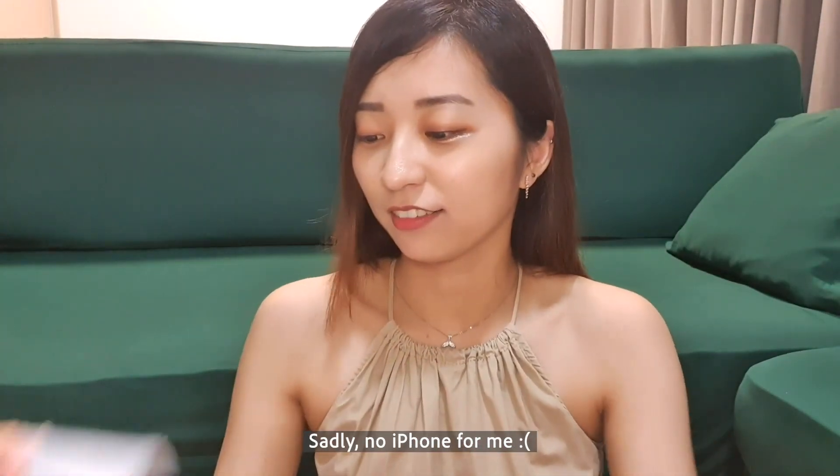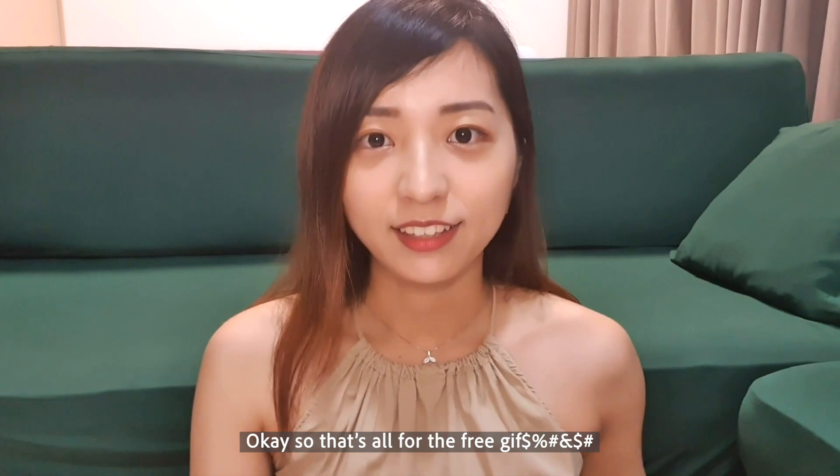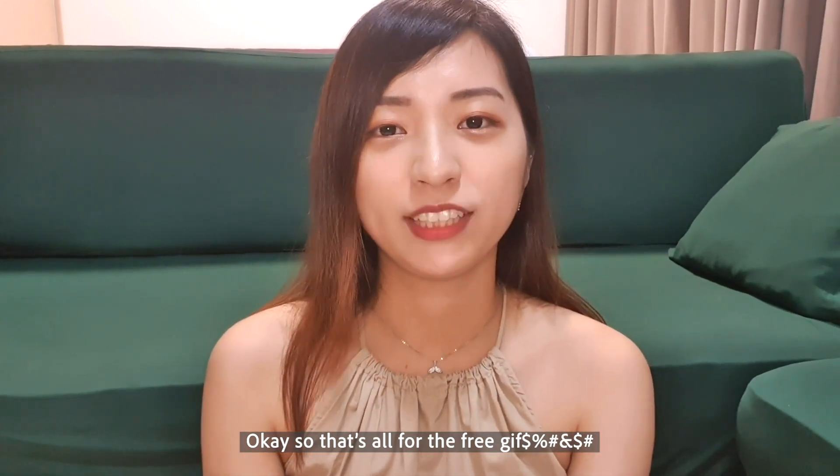Unfortunately I don't have an iPhone. This is cool — this is the presents, everything!